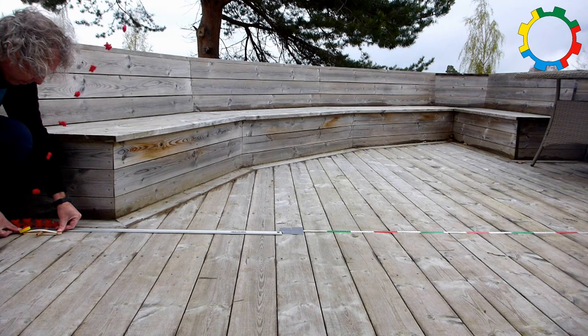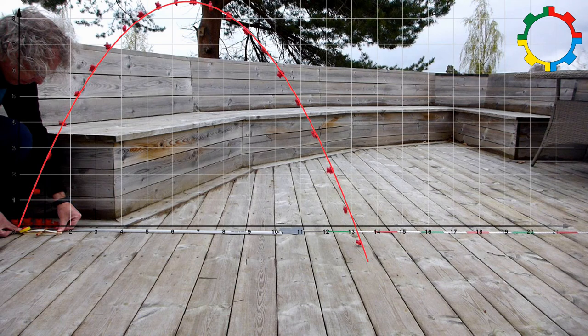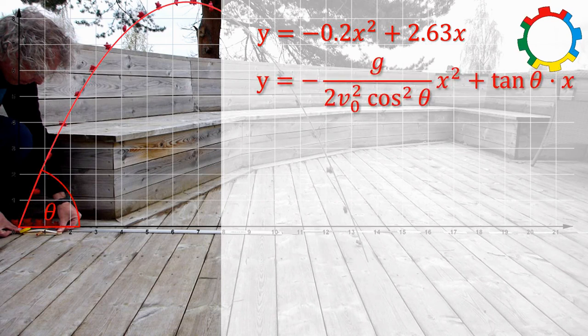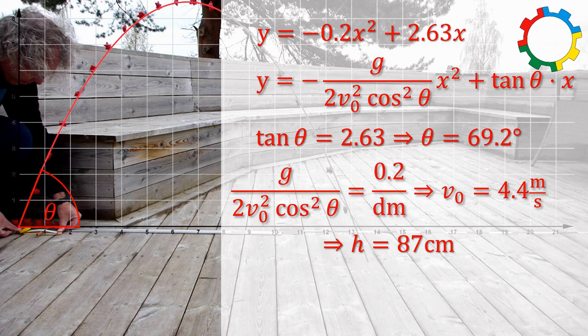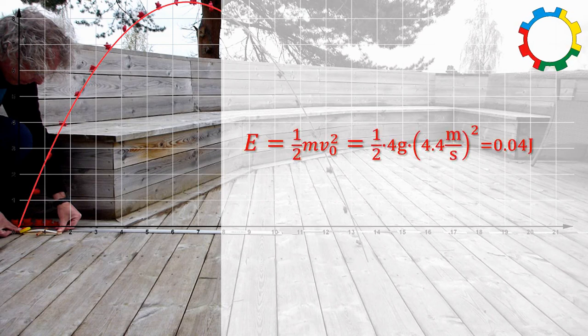In secondary school, we can use the same simple experiment to analyze the ballistic trajectory. The students can use, for example, GeoGebra to find the equation of the parabola. When they compare the modeled parabola with the theoretical equation, they can calculate the launch angle and the initial velocity, as well as the maximum height and the horizontal range. We can use the initial velocity to calculate the kinetic energy — it is 0.04 Joule.